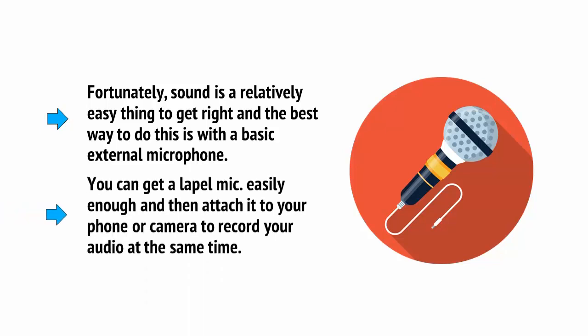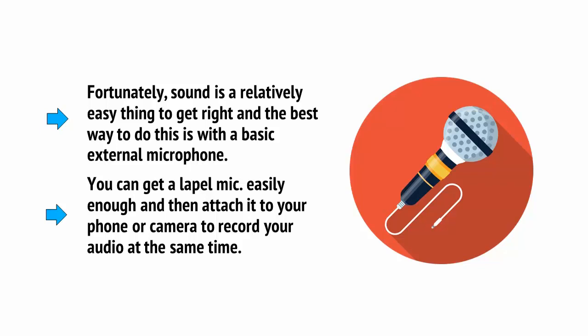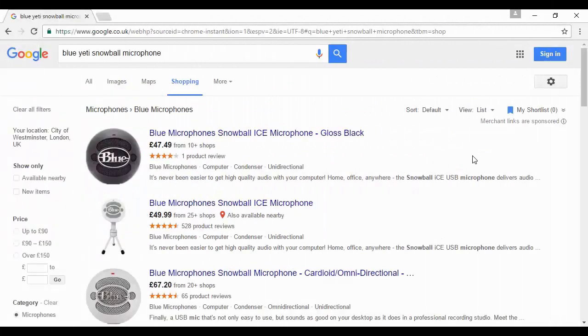You can get a lapel mic, also known as a lavalier mic, easily enough, and attach it to your phone or camera to record your audio. Better yet, find a high-quality microphone that you can plug directly into your camera's mic jack. The Blue Yeti Snowball microphone is one of the most popular choices among YouTubers right now, and it is a very affordable option that will provide crisp and clear sound quality very easily.